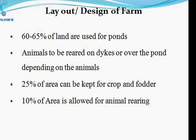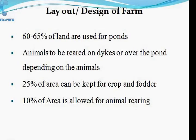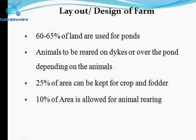When having a piece of land, it is necessary to plan how much area is used for fish farming versus other activities. Generally, 60 to 65% of land is used for pond construction, 25% for growing crops or fodder in cattle-cum-fish farming, and 10% of the area is allocated for animal rearing.